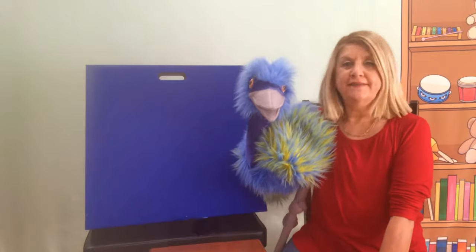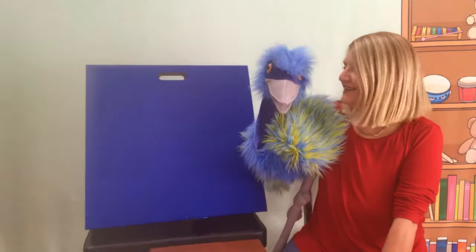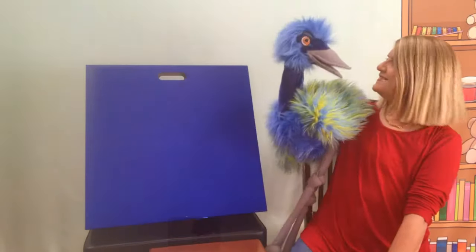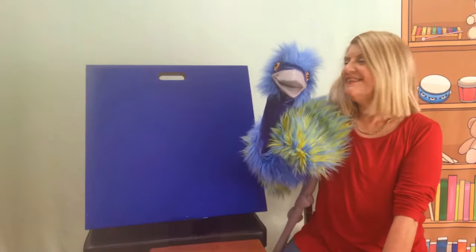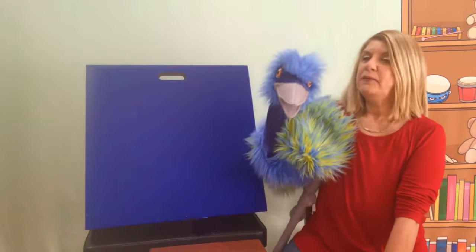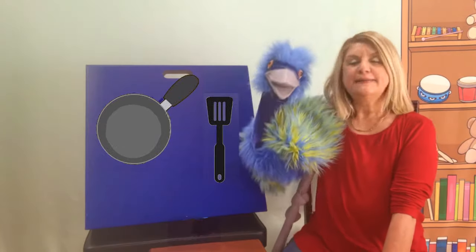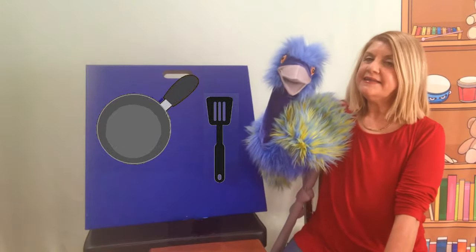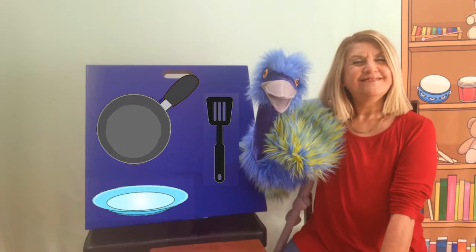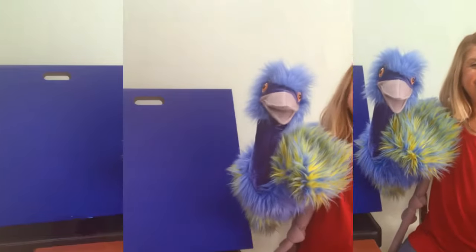We're going to need bread. And what else? Cheese. And what else? Tomato. Tomato in a grilled cheese sandwich? Sounds good. We're also going to need some butter. And then we need some tools. We're going to need a skillet and a spatula, and also we're going to need a plate. So let's see if we have all the stuff and let's start cooking.